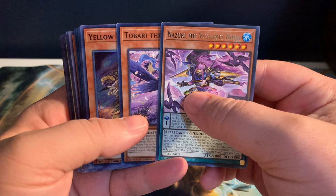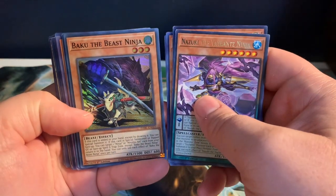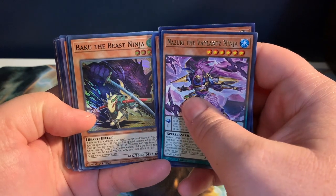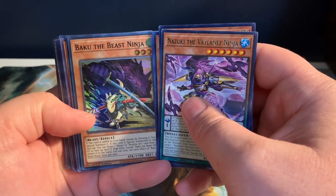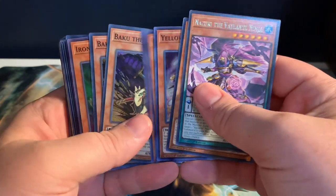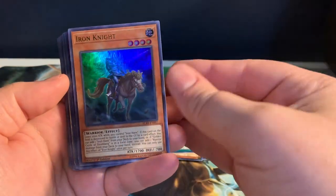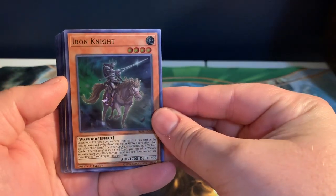We got a couple of ninjas here. These must be some of the new ninjas — not the yellow ninjas or the red ninja. We have Baki the Beast Ninja, and this other ninja here whose name I don't want to say wrong. I figured these two have got to be some new ninjas, so I went ahead and grabbed those for my ninja stuff.